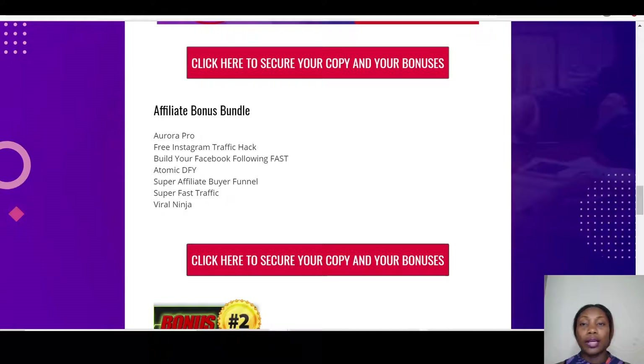You've also got Super Affiliate Buyer Funnel, which shows you the funnels you can create to get recurring income from whatever product you're promoting in any niche. Then there's Super Fast Traffic, which is another traffic method, and finally Viral Ninja. So you've got absolutely amazing bonuses from me, only if you pick up Profit Force through my link.